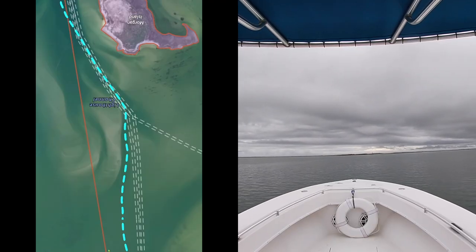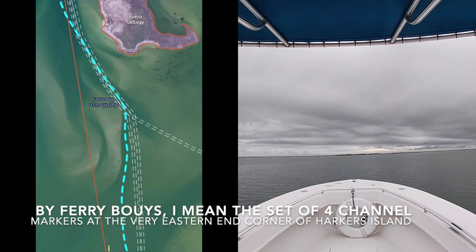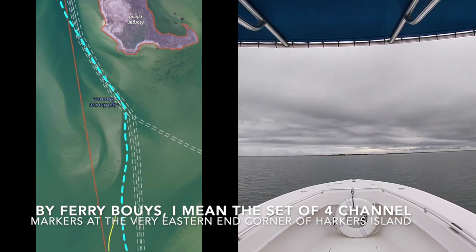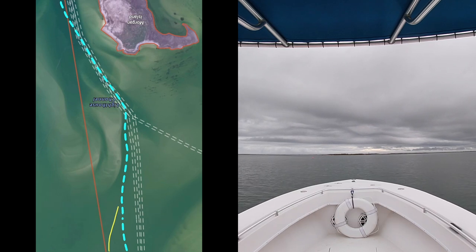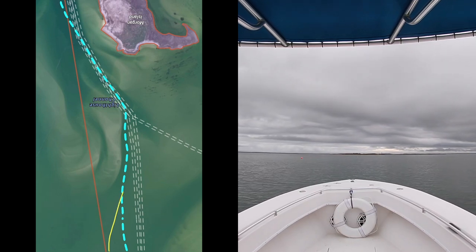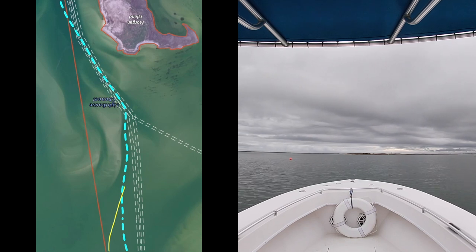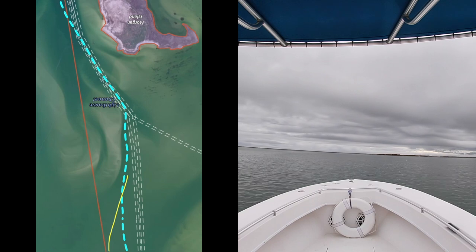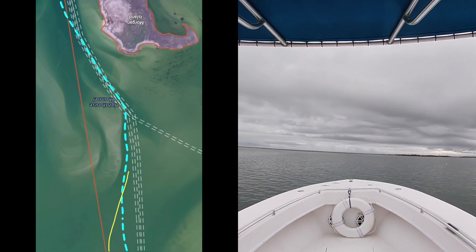Alright, ladies and gentlemen, here we go. To start this trek, you line the ferry system buoys up directly off your stern and point directly at the lighthouse — that will take you in the general direction. As you can see, I'm getting up to the first poly ball out in the channel. You're going to want to go around this poly ball and swerve to the left.